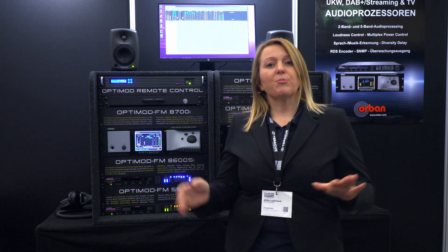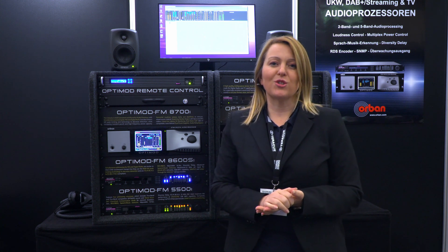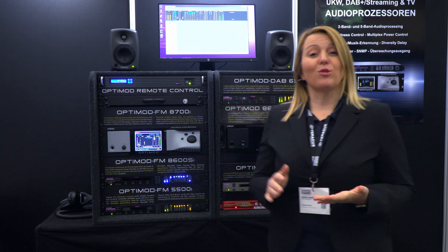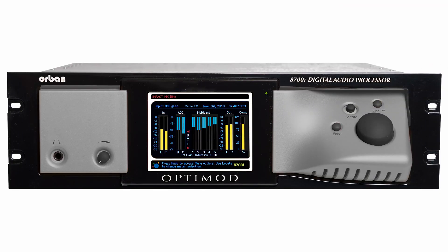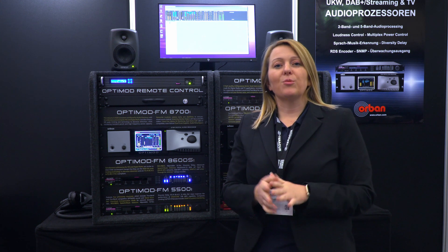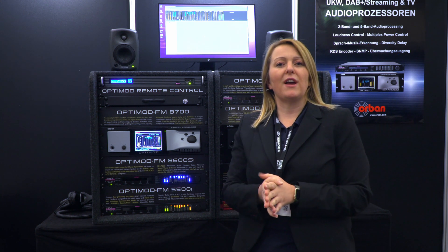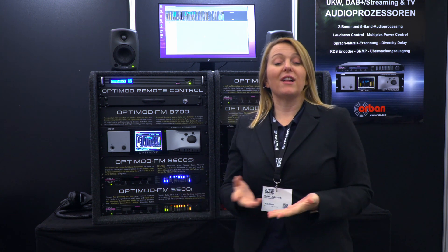That was a bit of general information on the OptiMod audio processors. We will now have a closer look at the flagship model, the 8700. Also interesting to know is that we have recently introduced a light model of the 8700, the so-called 8700 LT.